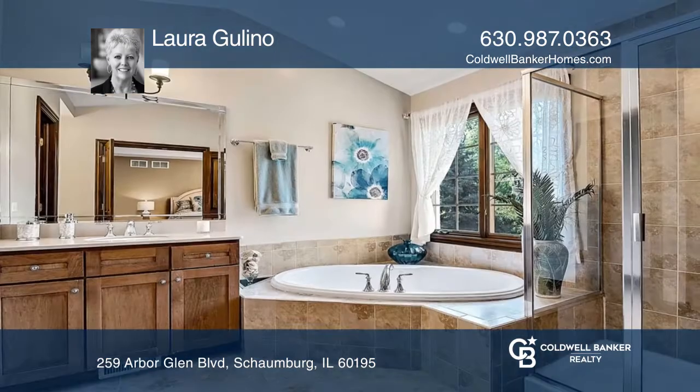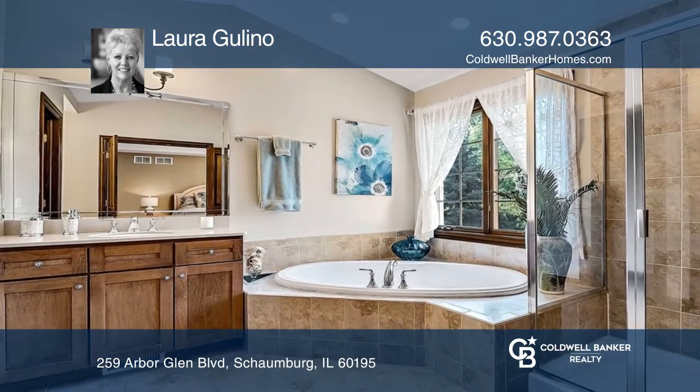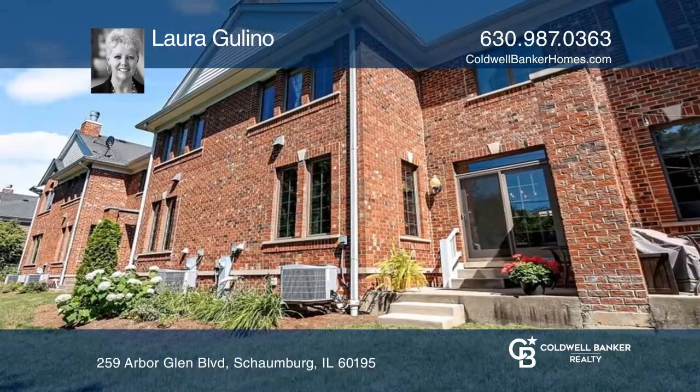The luxurious owner suite boasts a whirlpool tub and separate shower. Enter through a private courtyard and enjoy the private patio.